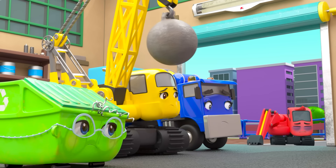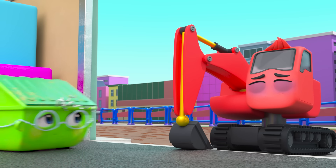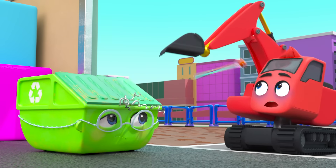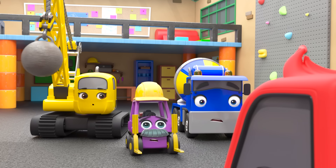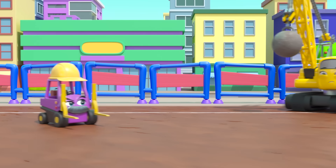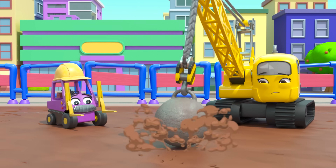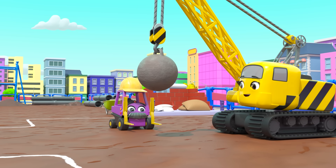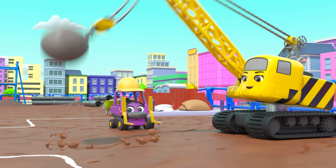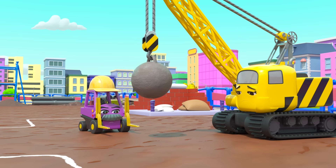It's a brand new day at Construction HQ. All the vehicles are excited to get to work. I wonder what they're building today. Whoa! A pancake shack! Oh dear. Diggly doesn't look his usual happy self. I wonder what's wrong. Oh no! Diggly is sick! He can't work today. He'll have to stay home. Time to start work. The first thing to do is dig the foundations. But without Diggly, how will they dig?